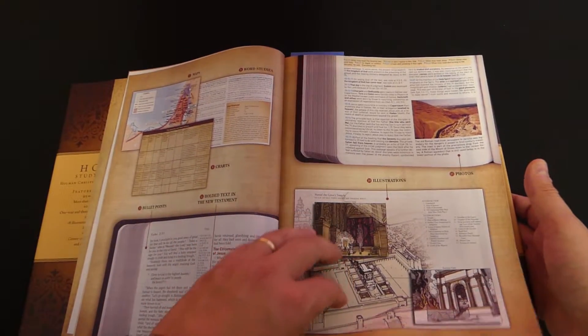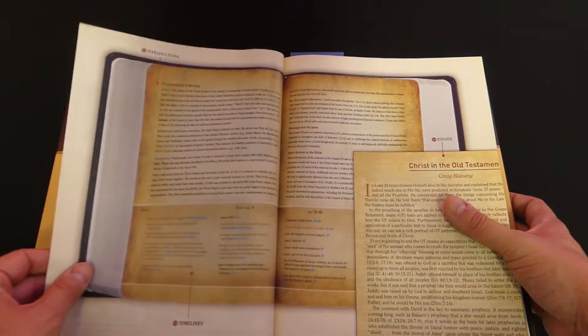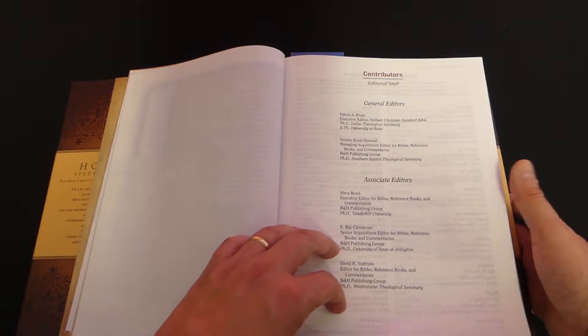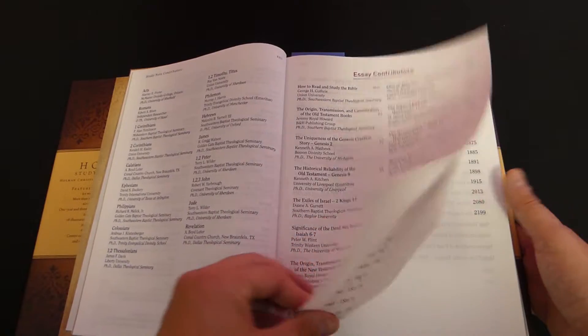The print quality on this is phenomenal. I believe this was actually printed in 2015, so it's really not an old bible. If you get one of these, it's not old — it's just that they're updating to the CSB Study Bible. So good to have on your shelf at this price.